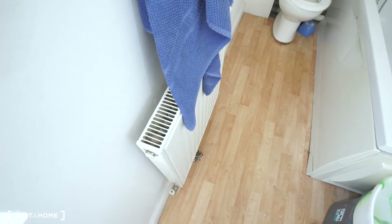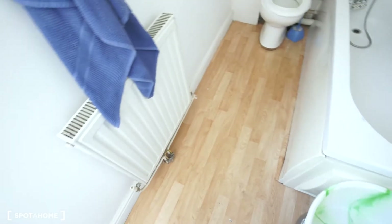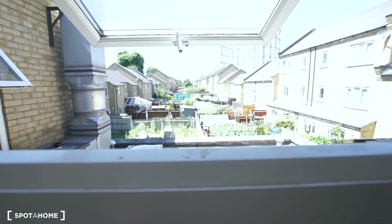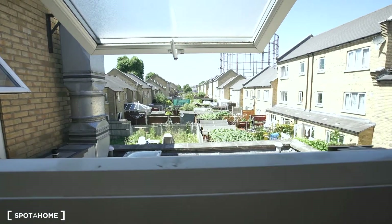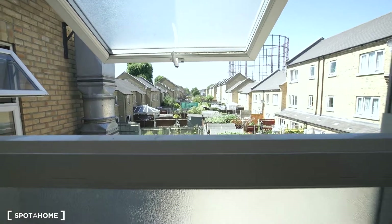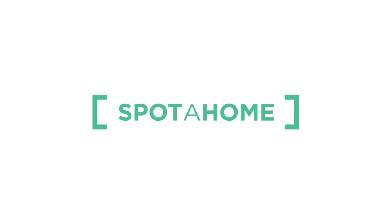So this is the house. We are in Canning Town, we are in East India, East London. Let me show you the views from here to the backyard. It's nice, right? This was Axel from Spotahome London. Thank you for watching. Ciao, bye bye.